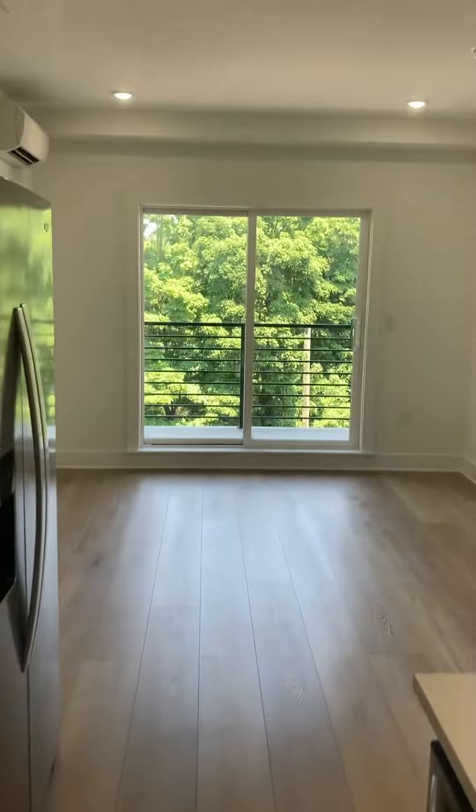Look at that beautiful balcony right off the living area. You have your little half-bath powder room right here off the kitchen — great for when you have guests, with a pocket door.